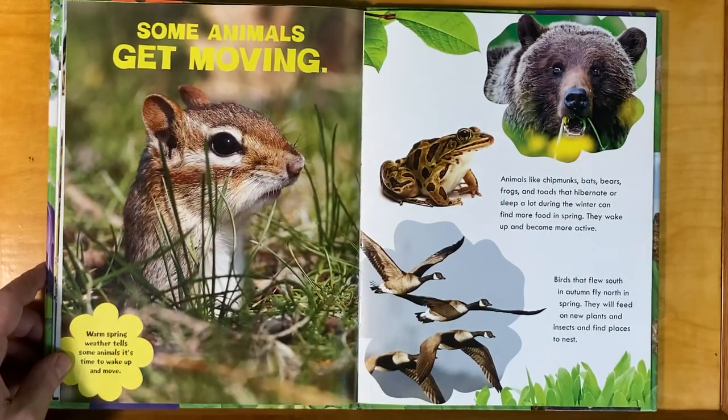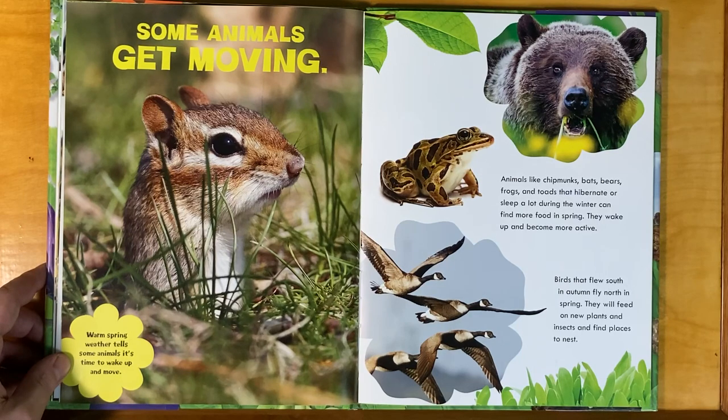Some animals get moving. Warm spring weather tells some animals it's time to wake up and move. Animals like chipmunks, bats, bears, frogs, and toads that hibernate or sleep a lot during the winter can find more food in spring — they wake up and become more active. Birds that flew south in autumn fly north in spring, and they will feed on new plants and insects and find places to nest.